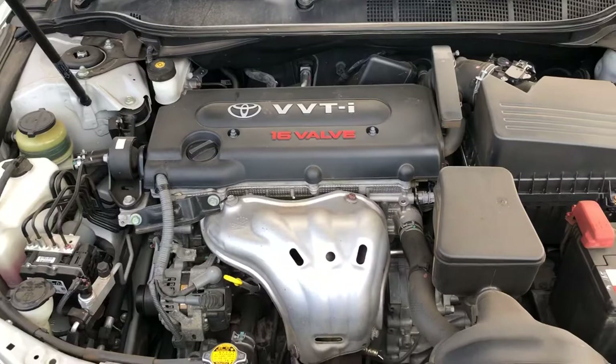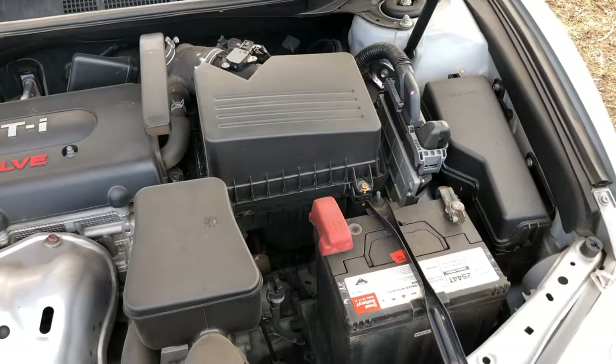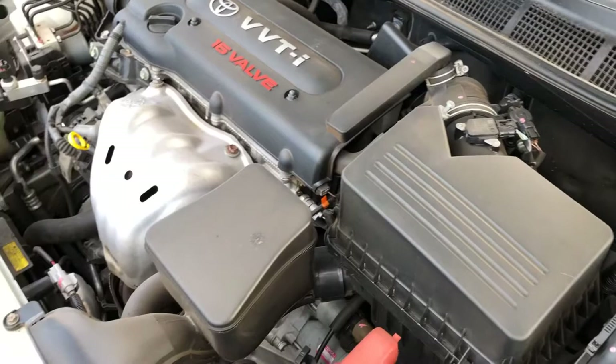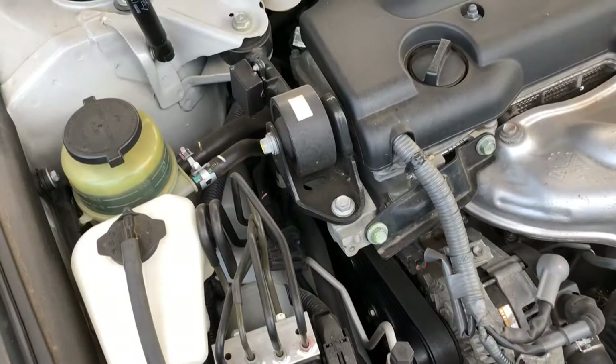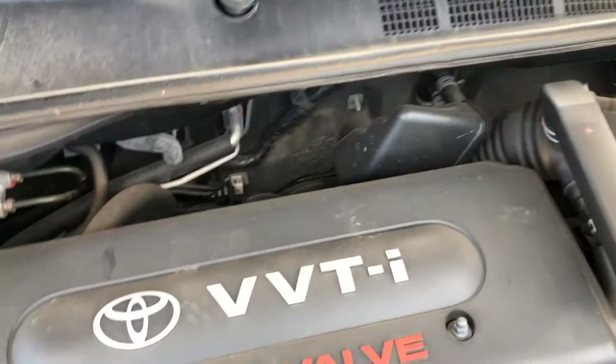Another benefit of the smaller 2.4 litre 4-cylinder engine is that it leaves heaps of room in the engine bay, which means it's so much easier to work on, maintain, and clean, as opposed to having the larger 3.0 litre V6 under the hood. People I've spoken to who've had the V6 haven't been a fan, because it's just a little bit too hard to work on with such a tight fit under the hood.